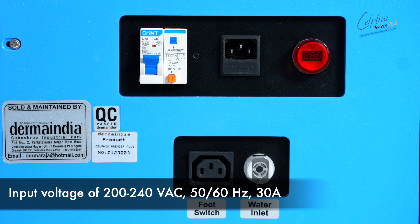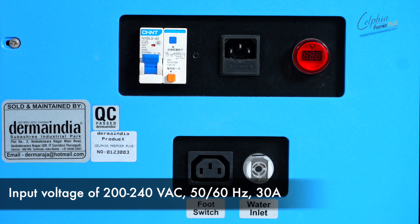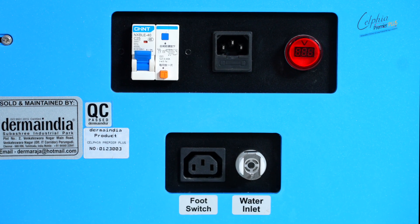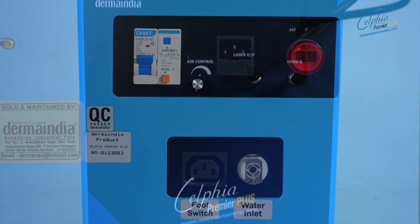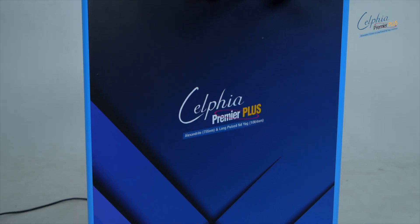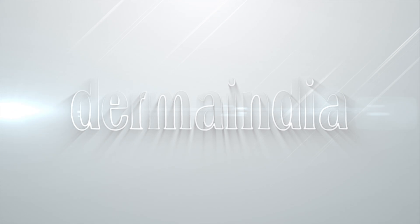With an input voltage of 200 to 240 volts alternating current, 50/60 hertz, 30 amps, Selfia Premier Plus is ready to elevate your aesthetic practice. Choose Selfia Premier Plus by Derma India and experience the future of laser technology today. Contact us now to learn more.